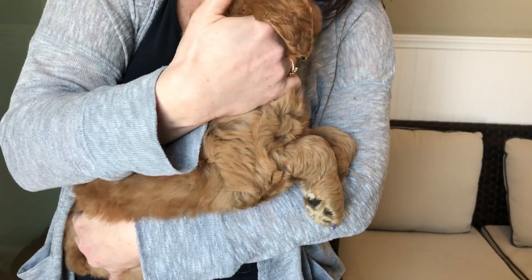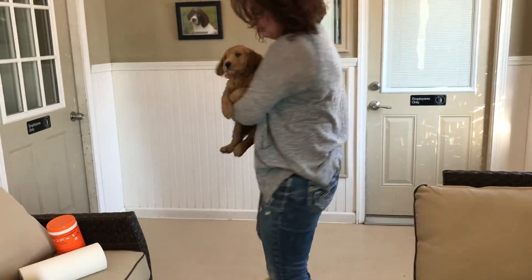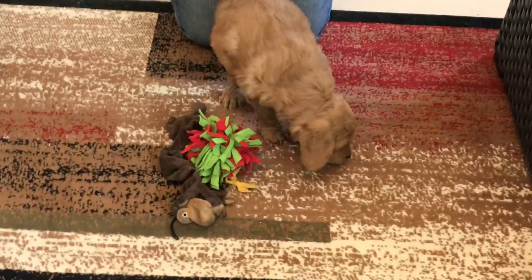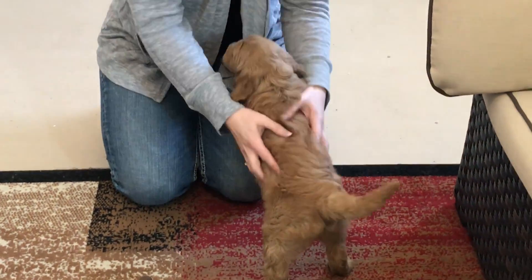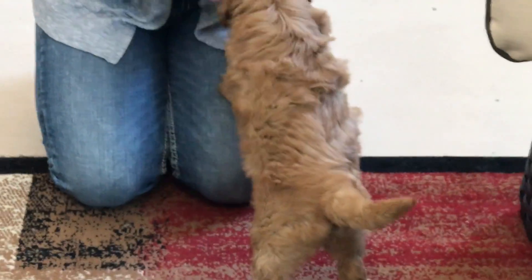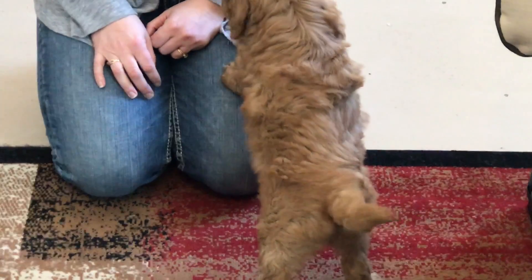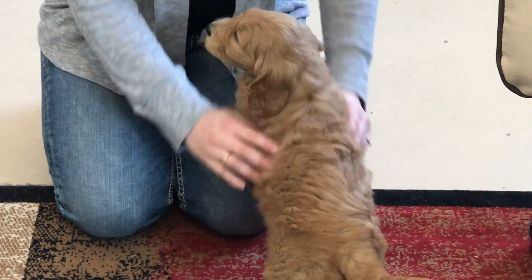She has some fluff under her neck but more of a wavy coat. I'll put her down so you can see her coat — nice wavy coat. She's just so sweet. They are acclimating very well right now. They've been out so they just want to be held; they were playing and they're tired.